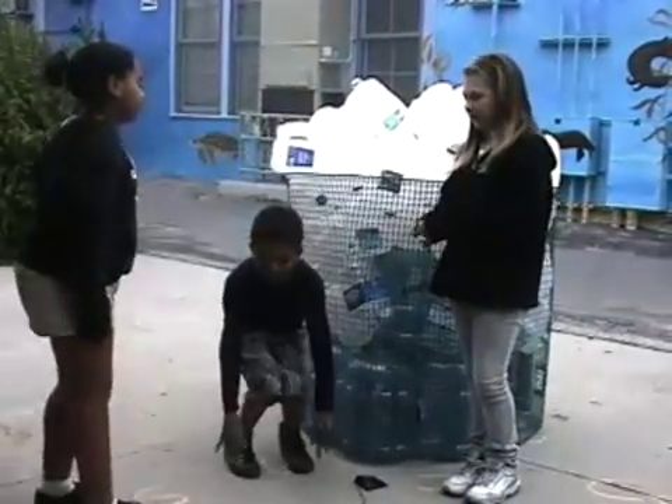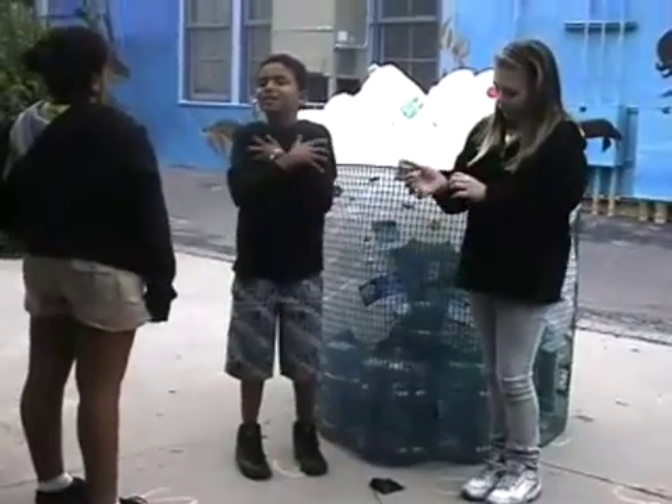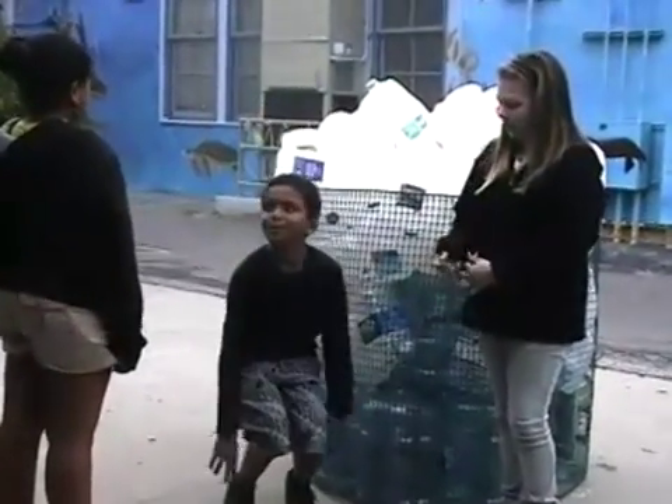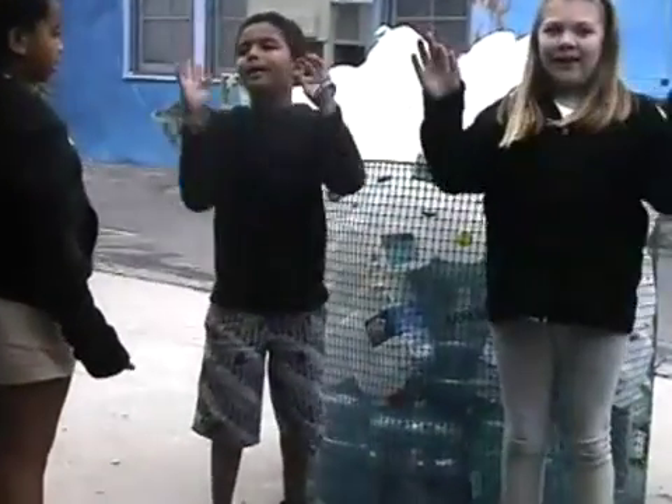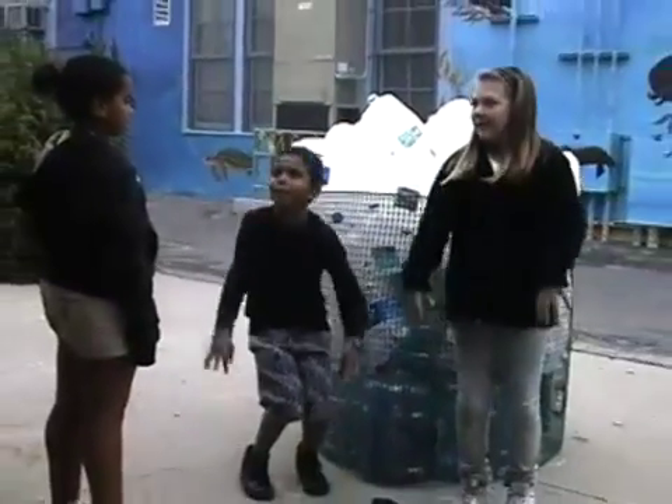Don't forget the water keeps moving around the Earth through the water cycle. Yeah, I remember. That's really amazing. Evaporation, condensation, precipitation.